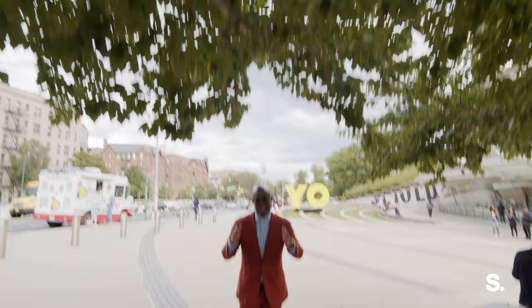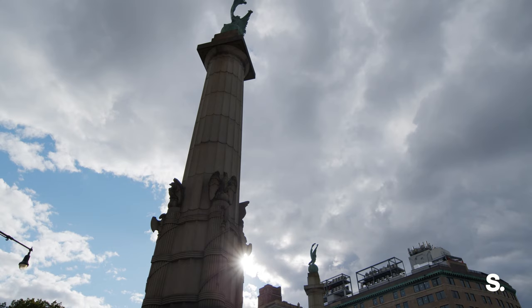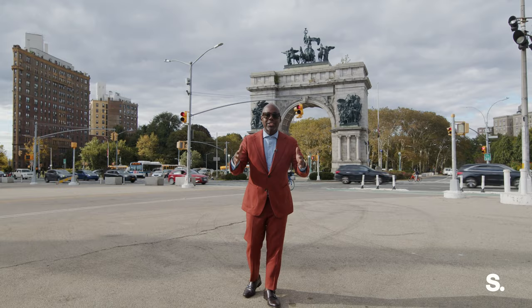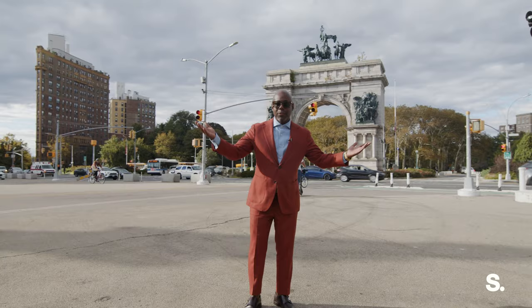This is Grand Army Plaza. Every Saturday, folks from the city, Brooklyn Heights, and Crown Heights all converge right here for what is the best farmers market in the entire city — the green market. You can get everything from food to flowers right here.